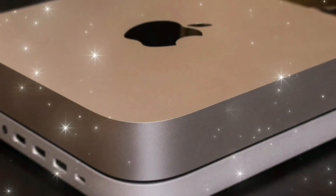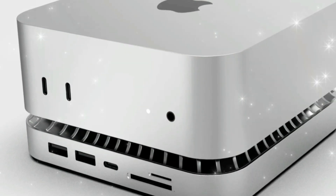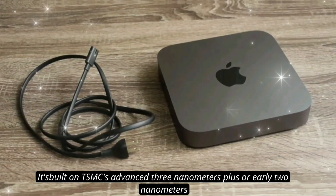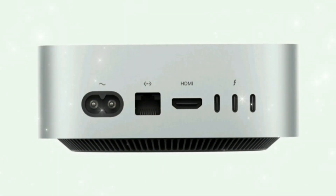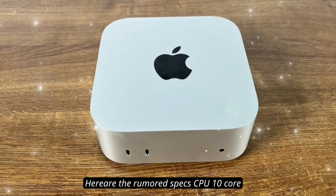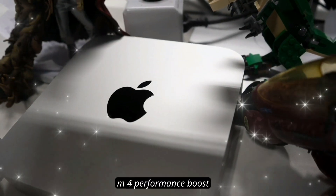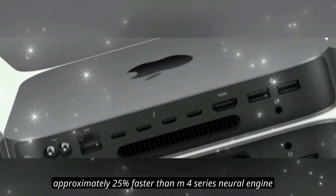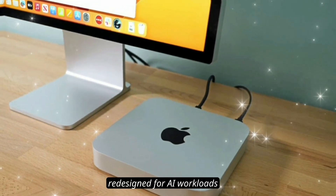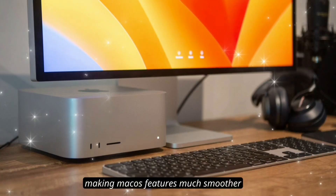At the heart of the next Mac Mini is Apple's M5 chip, built on TSMC's advanced 3-nanometer-plus or early 2-nanometer process. Here are the rumored specs — CPU: 10-core (6 efficiency plus 4 performance); GPU: 12-core graphics, up from 10-core on M4; performance boost approximately 25% faster than the M4 series; and a neural engine redesigned for AI workloads, making macOS AI features much smoother.